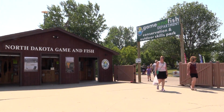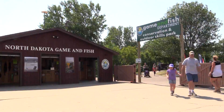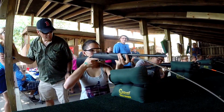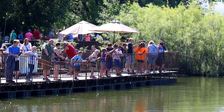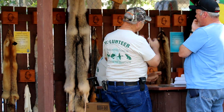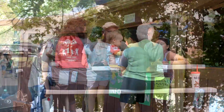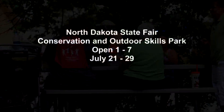If you're planning a trip to the North Dakota State Fair this year, stop in at the Game and Fish Department's Conservation and Outdoor Skills Park. All the venues are free — there's a Hunter Education booth with pellet gun target shooting, a fishing pier where you and the kids can catch fish and relax, an archery booth with target shooting, and a trapping and fur takers booth. There's also an information booth if you have outdoor questions, and plenty of shady trees to relax under. The park is open from 1 to 7 every day of the fair, July 21st through the 29th.